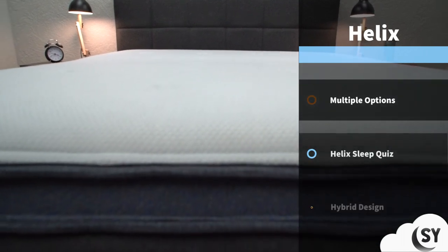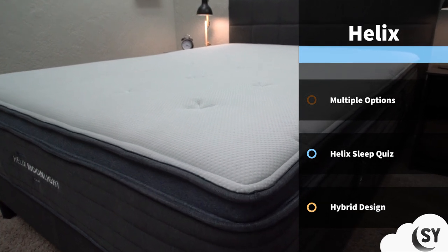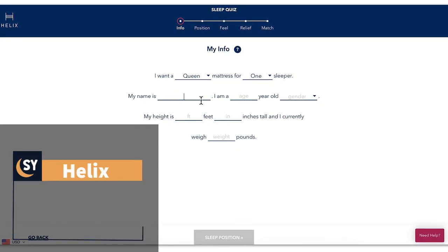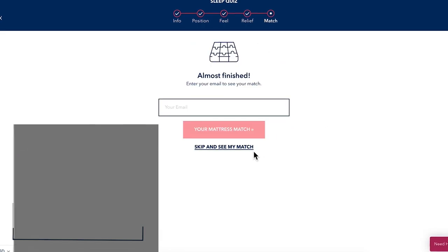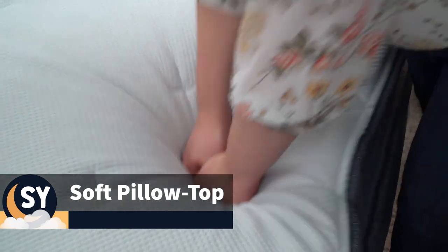First up on this best beds for hip pain list, we're going to talk about the options offered by Helix Sleep. Helix as a brand makes a bunch of different mattress options — so many in fact that it can be kind of hard to choose which one will be right for you. But the cool thing about Helix is that they offer an online sleep quiz where you submit information like your sleeping preferences and your body mass index, and it even takes into account whether or not you suffer from chronic pain. When I took the quiz, it came up with the Helix Moonlight Luxe for me — I'm a combination sleeper who tends to favor my side — and I think it'll be a pretty good option for this list.